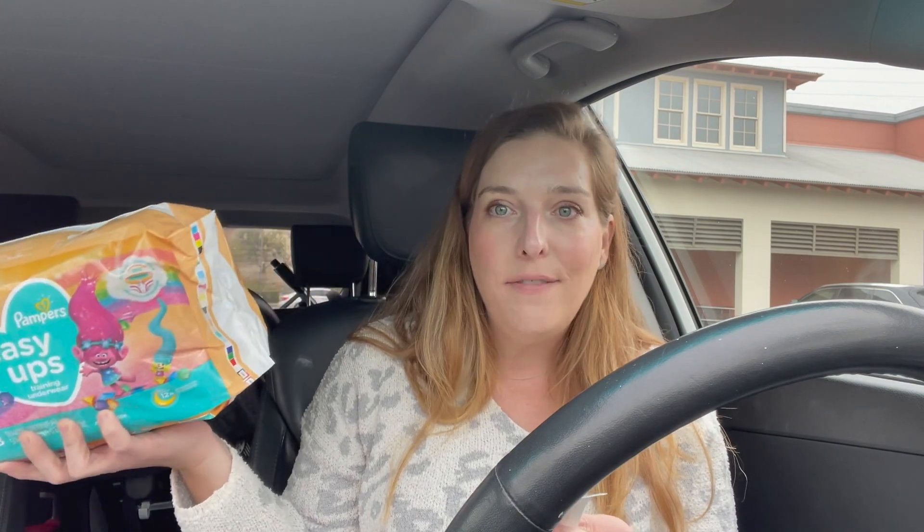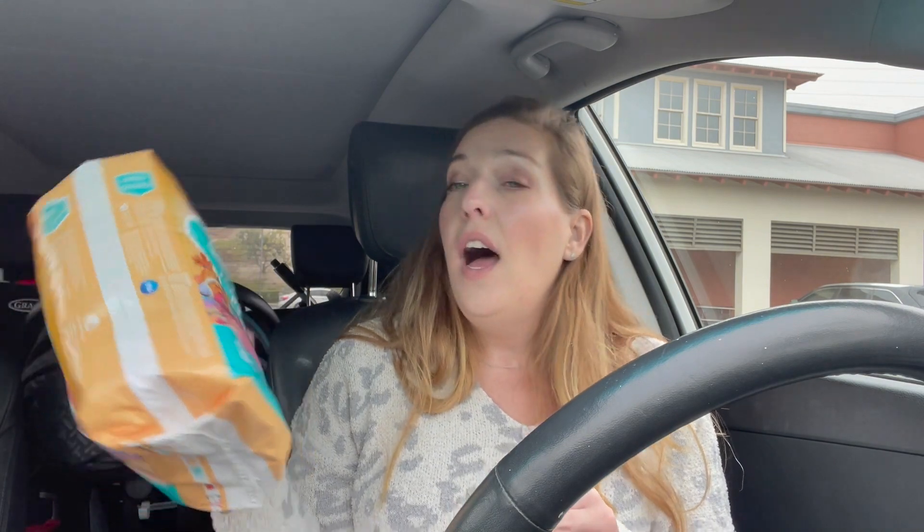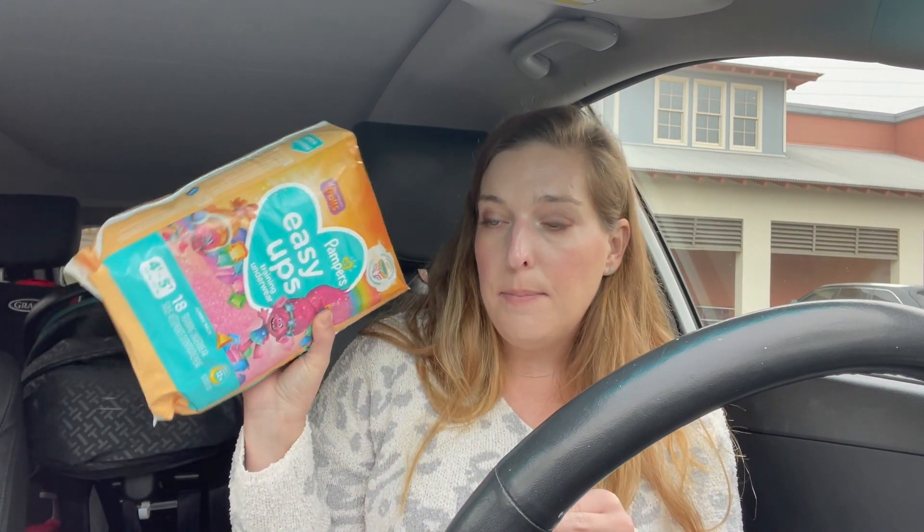The last deal I did was on diapers. They're on a $10.99 sale and part of a spend $30, get $10 deal. Hefty trash bags and Ghirardelli chocolates are also included. I picked up one pack of Easy Ups at $10.99, and then two packs of Pampers, also $10.99 each.